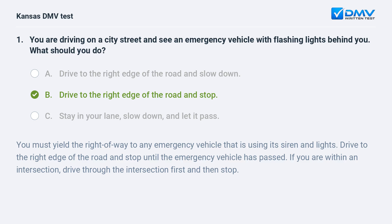B. Drive to the right edge of the road and stop. You must yield the right of way to any emergency vehicle that is using its siren and lights. Drive to the right edge of the road and stop until the emergency vehicle has passed. If you are within an intersection, drive through the intersection first and then stop.